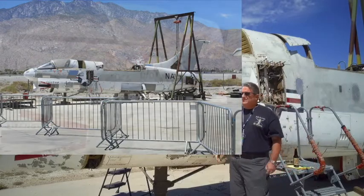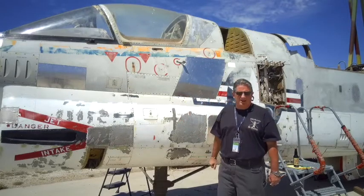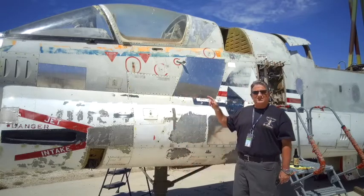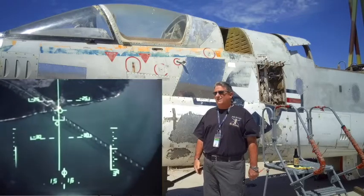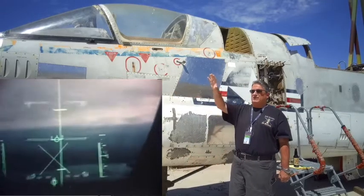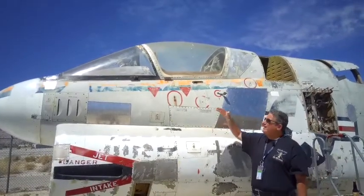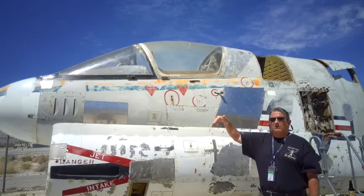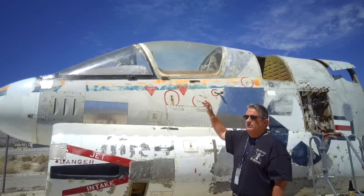The A-7 is interesting and groundbreaking. It was the first aircraft to ever have a HUD — a heads-up display. The pilot had a heads-up display up in that cockpit, and it projected an image out in front of them with all kinds of information: navigation, targets. Rather than looking at displays and gauges down in the aircraft the way earlier airplanes did, this airplane was the first one to have a heads-up display.